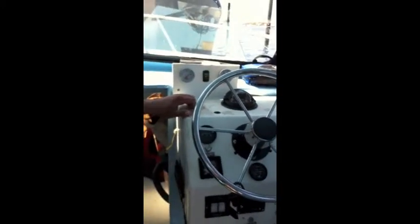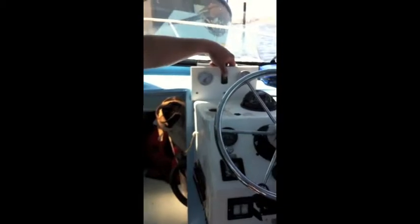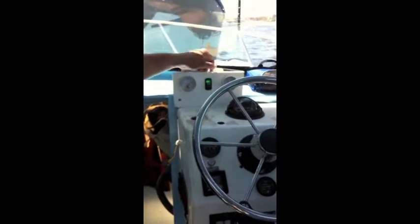Vegetable oil gets thick when it's cool, which can clog up the engine's tubes. So the green boat captain starts running the engine on regular diesel fuel, which stays nice and liquidy. Then they switch over to vegetable oil.